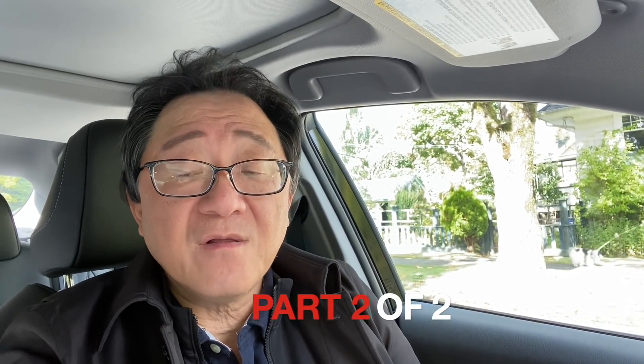Recently I had the privilege and honor to work with Ahmed at the Car Care Nut, and we did a collaboration video together to talk about whether or not there is a difference in quality and fit and finish between cars made in Japan versus cars made outside Japan. I talked about the fact that the difference is minimal, maybe half a percent at the most, so most consumers wouldn't know the difference.